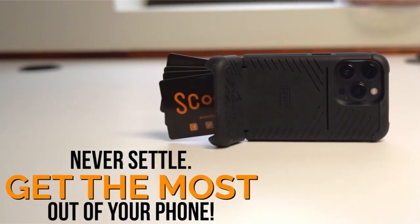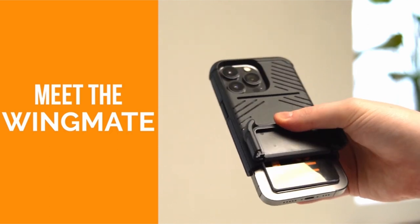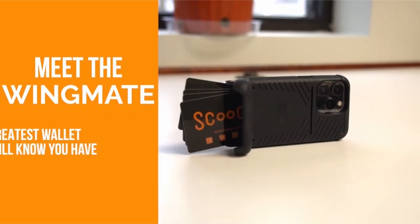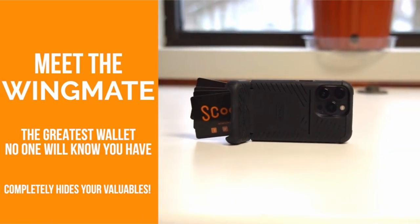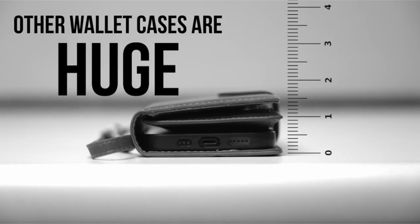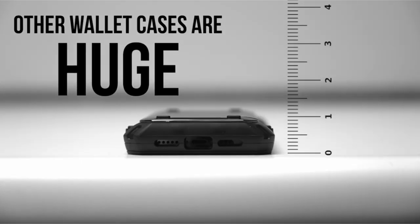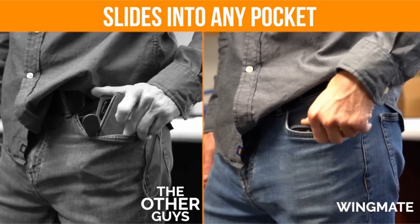The integrated steel badge makes mounting a car easier by enabling a smooth attachment to robust magnetic mounts. Improved grip lines and textured edges offer a firm hold while lowering the possibility of drops. Additionally, the Wingmate's first-ever kickstand card slot allows it to double as a kickstand, enabling users to set up their iPhone 15 Pro Max for hands-free activities like watching videos while performing different everyday duties.